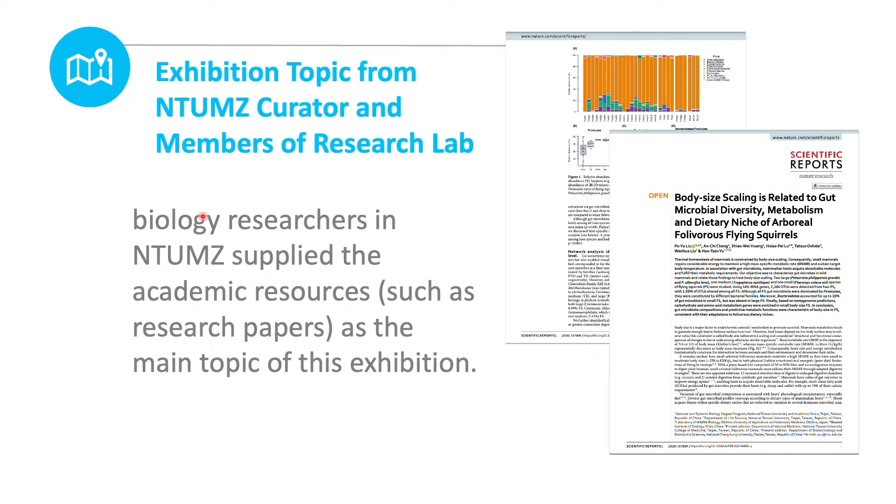the exhibition topic comes from NTUMZ curators and members of researcher labs. In order to choose a topic which is close to recent research, we find exhibition topics from recent academic resources provided by biological researchers in NTUMZ. For example, the newest exhibition referred to a paper published in Scientific Reports.